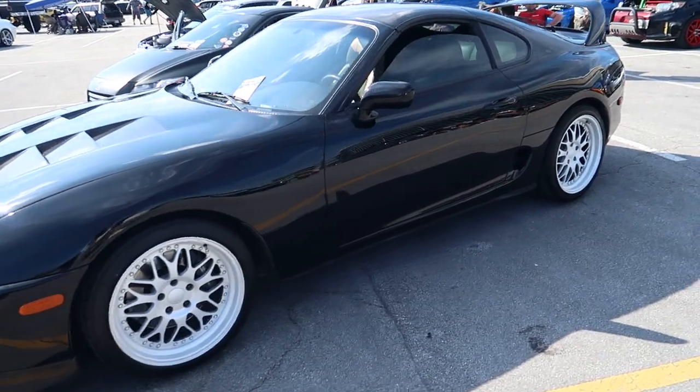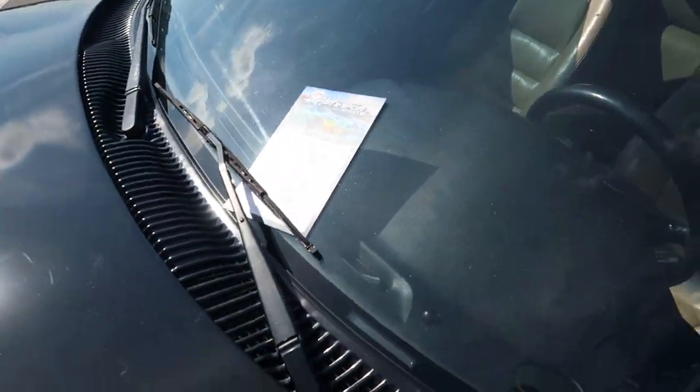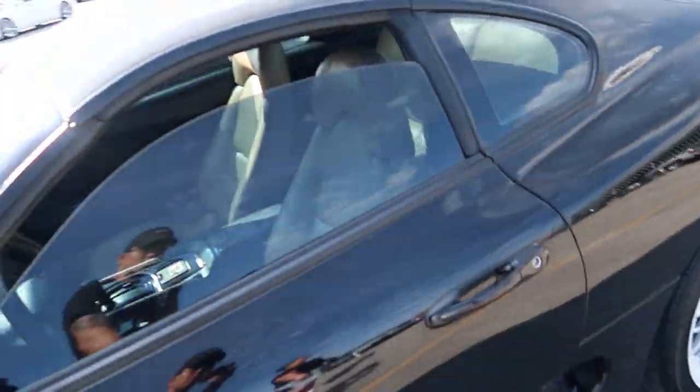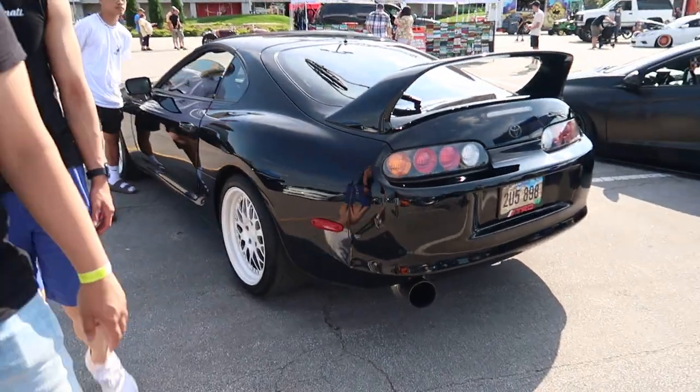The Supra — Mark 4. I like it man, I love it. But it's auto — God damn it. I'll still take it though.